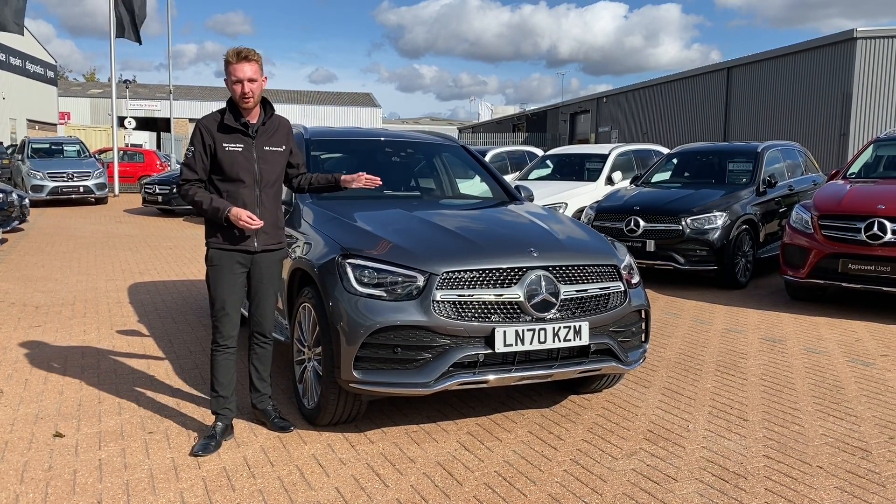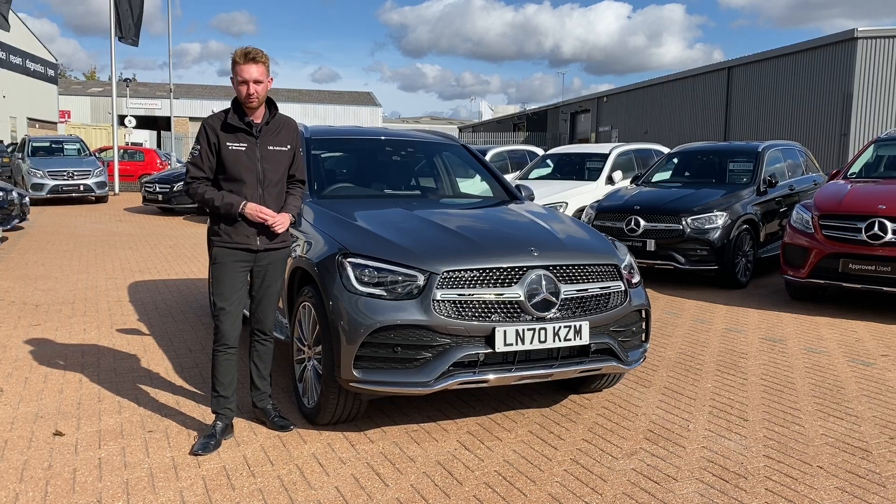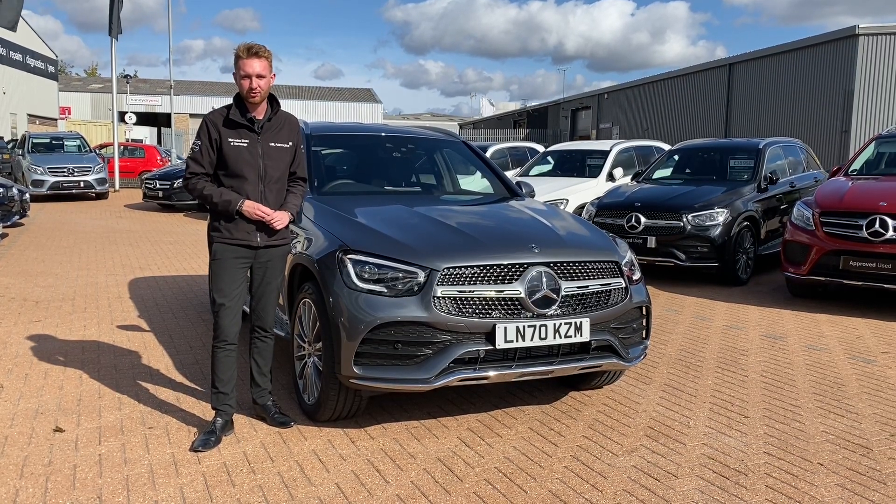over 90% of all journeys done are less than 31 miles. There's actually a good chance that this car may be able to do most of your driving without burning a single drop of fuel. So let's dive in, take a look and see what it's all about.